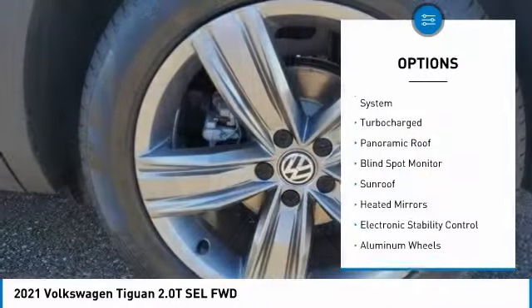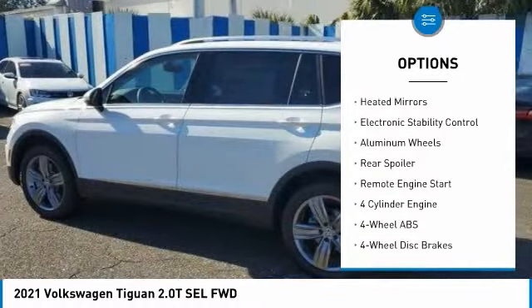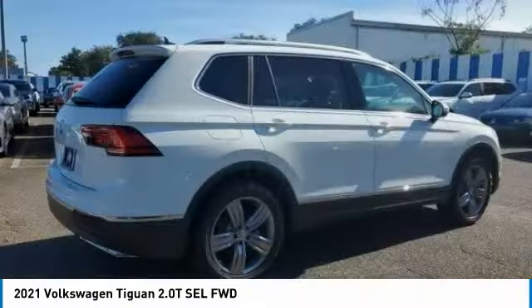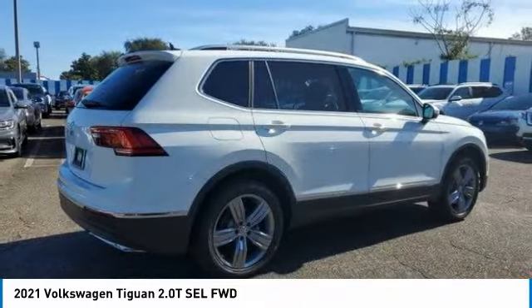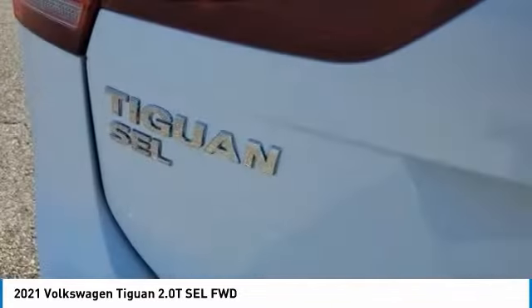Tire pressure monitoring system. Turbocharged. Panoramic roof. Blind spot monitor. Sunroof. Heated mirrors. Electronic stability control. Aluminum wheels. Rear spoiler. Remote engine start. Your new ride is just a phone call away.